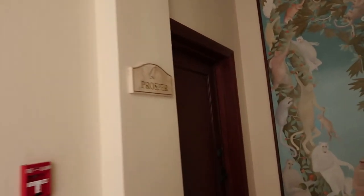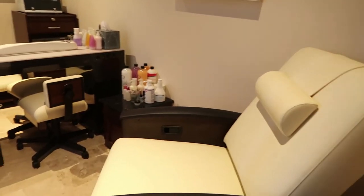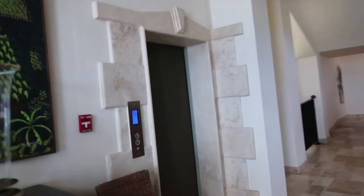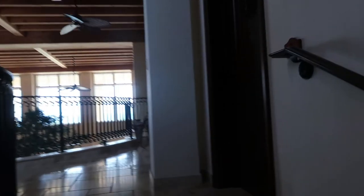You have a powder room here, and then there's a spa and gym. There's an elevator here and a staircase — let's go upstairs.